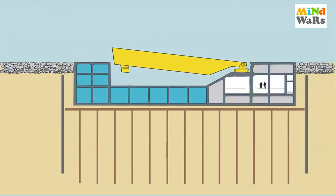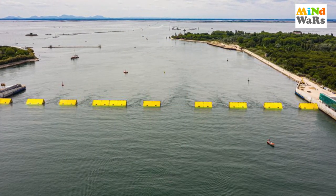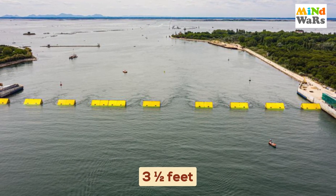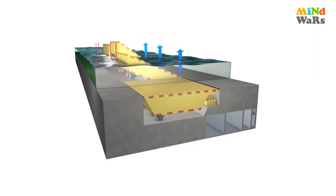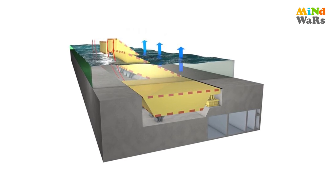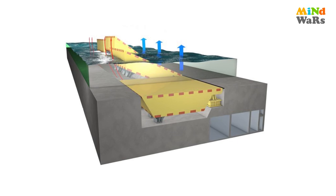Har gate, bahar se dekho, toh kisi large metal box jaisa dikhta hai. The gates are filled with water and rest at the bottom of the sea. When a tide of more than three and a half feet is forecast, gate ke andar fill ki gayi water ko compressed air ka istamal karke khali kiya jaata hai, so the gates rise to the top of the water, blocking the sea from the lagoon and obstructing the tide flow.